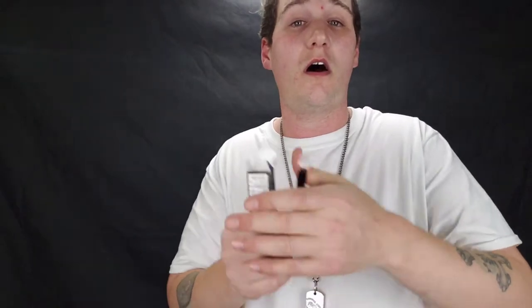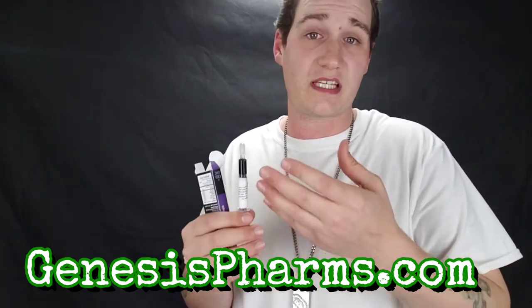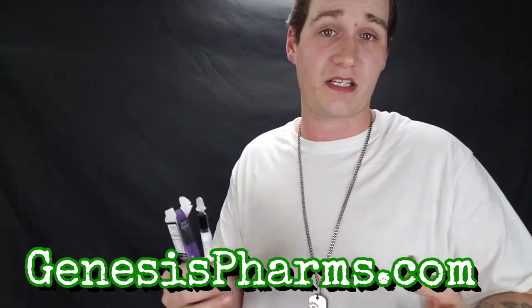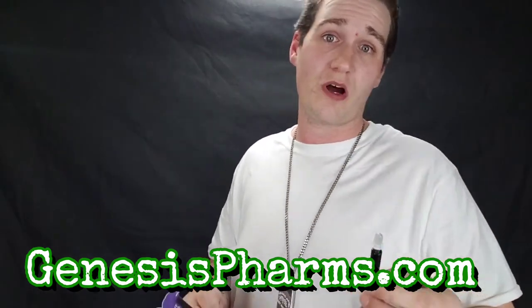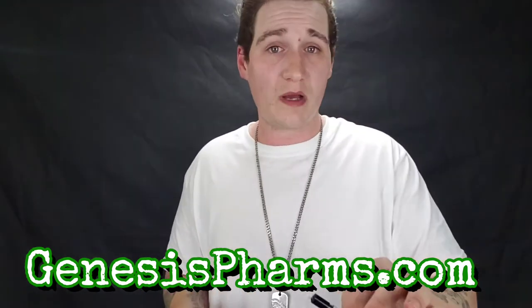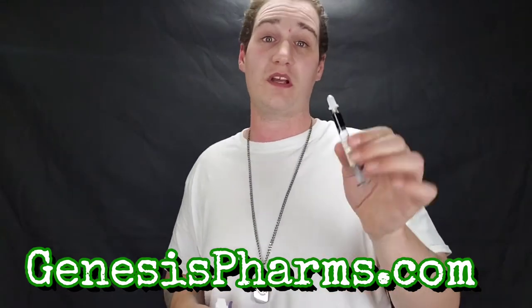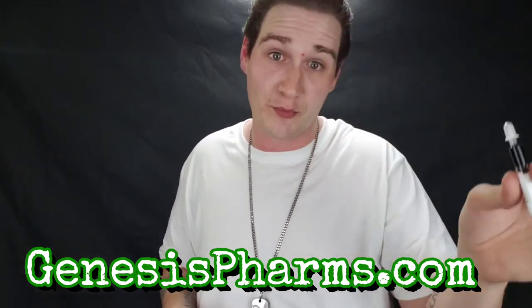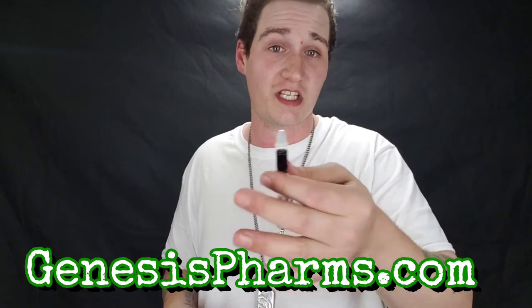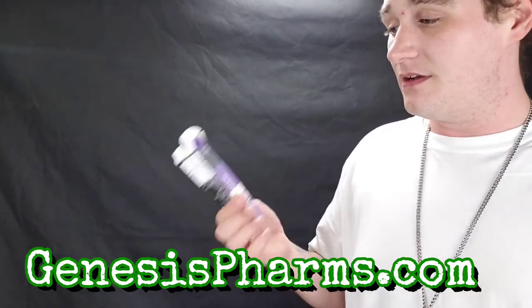Be sure to check out genesisfarms.com — big shoutout to Genesis Farms. They have more information on RSO on their website: what it can help with, what it can't, and they also have patient testimonials from people who swear by it. RSO is kind of their bread and butter — their main focus. They have a lot more information on this and various other products on their website at genesisfarms.com. I'll make sure to put it on screen.